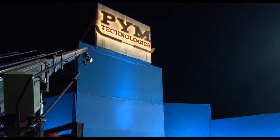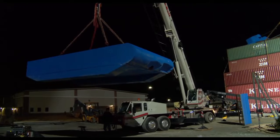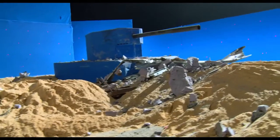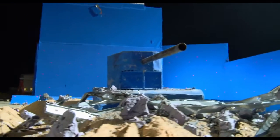We decided we would do it as a full-size element. We built a wall that replicates the side of the building. We built basically a steel shape that's the same size as the tank. It weighs about three tons. We put it on a track back behind the wall and we shot it through the wall at 25 miles an hour.